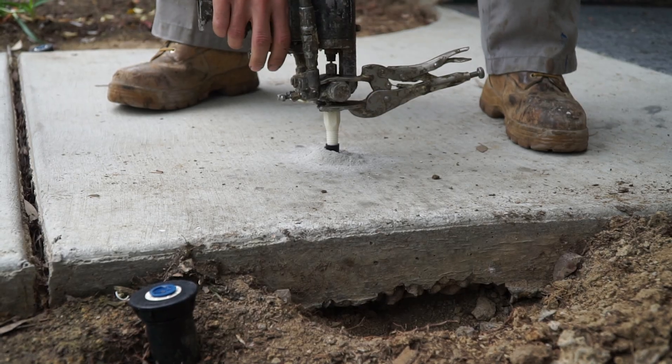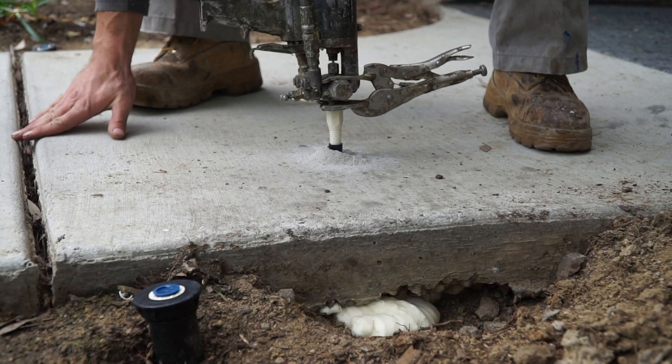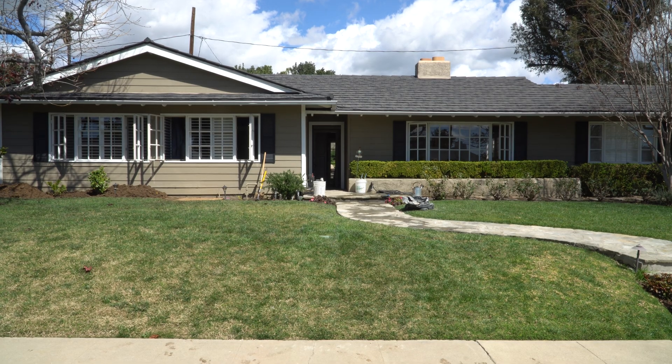From deep injection for soil densification to void filling and re-leveling, polyurethane foam plays a critical role. But can it stabilize a building on its own? That's what we're here to find out.